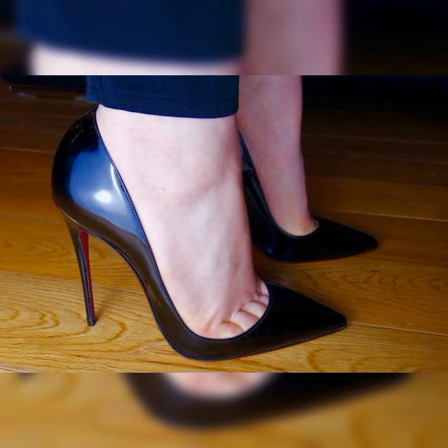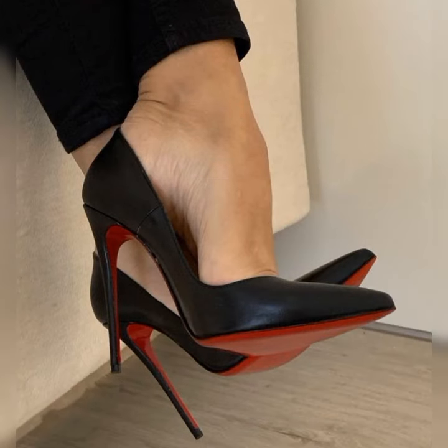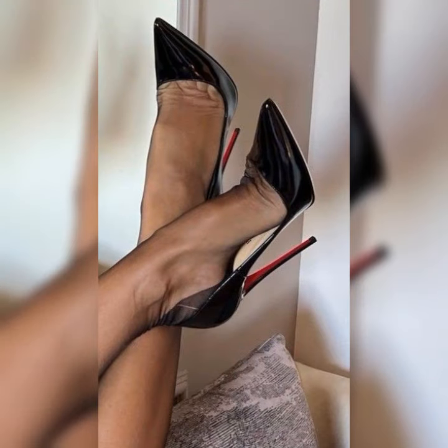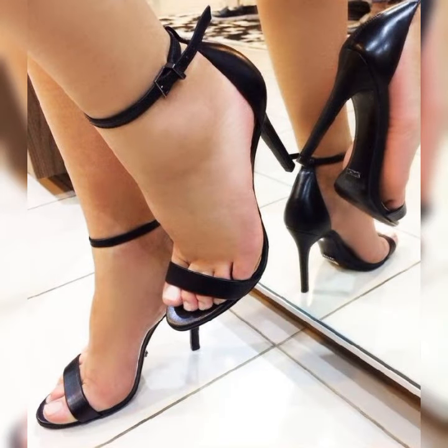The versatility of stiletto high heel sandals allows you to dress them up or down depending on the occasion. Pair them with a little black dress for a classic look, or wear them with jeans for a more casual yet chic vibe. Just remember, stiletto high heels can be a bit challenging to walk in, especially if you are not used to wearing high heels.